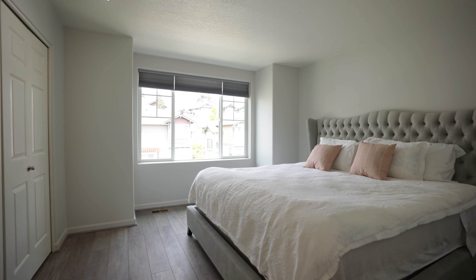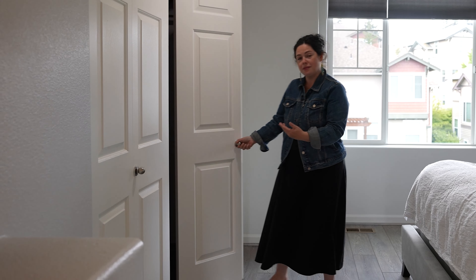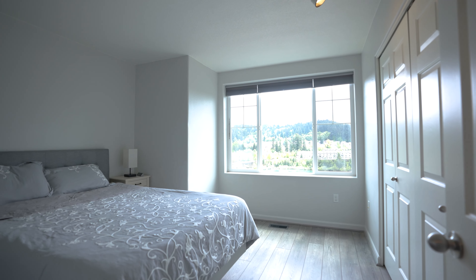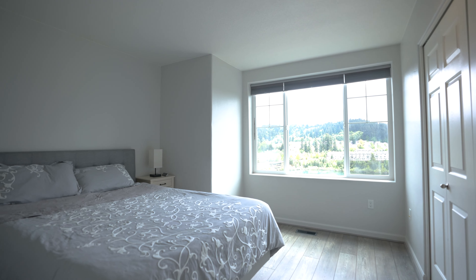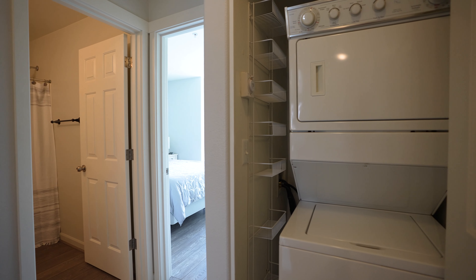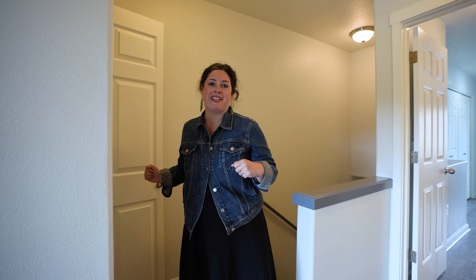Here we have a great-sized primary bedroom with lots of closet space and an ensuite bathroom with quartz countertops. We've got an additional bedroom with gorgeous views and its own full bath right here. I just want to highlight the fact that there's a washer and dryer on the same floor as the bedrooms, so you don't have to carry your heavy laundry up the stairs.